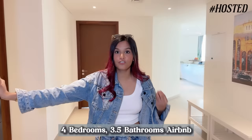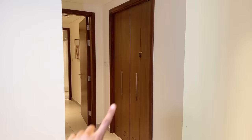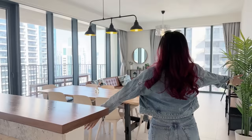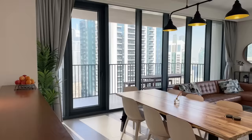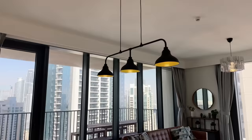This is a 4BHK apartment in a residential building that has a lot of flats, and this is one of the flats available on Airbnb. We have the living space and kitchen space right there, the master bedroom to the left, another bedroom, and then two more bedrooms to the right. The living space is absolutely stunning — it has ceiling-to-floor windows.